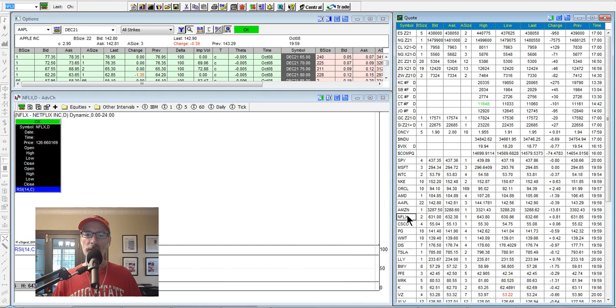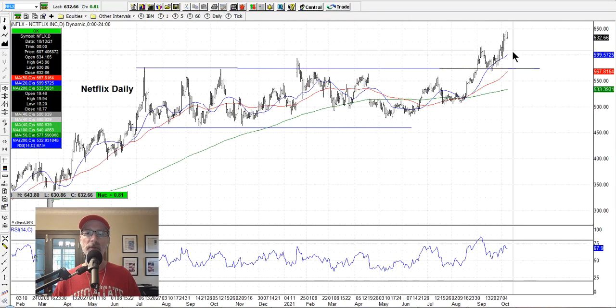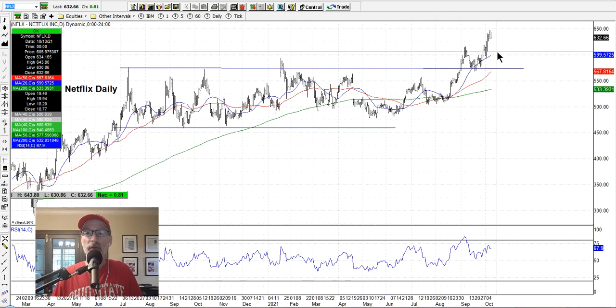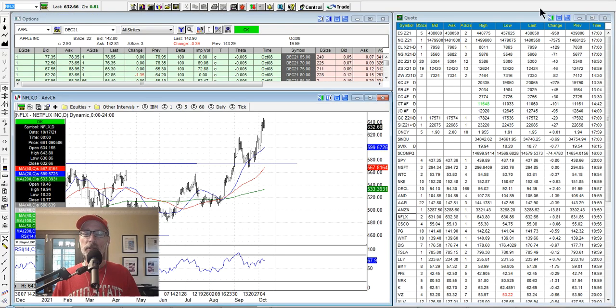Let's look at Netflix. Netflix is doing pretty good — bucking the trend. Was in this channel for a long period of time, finally moved above it, was hugging the 20-day moving average, and has blasted off. We have all-time new highs for Netflix. Netflix looks good. If you're trying to time your next bullish entry, you may want to see if it pulls back to the 20-day moving average. Netflix looks pretty good as a bullish contender.